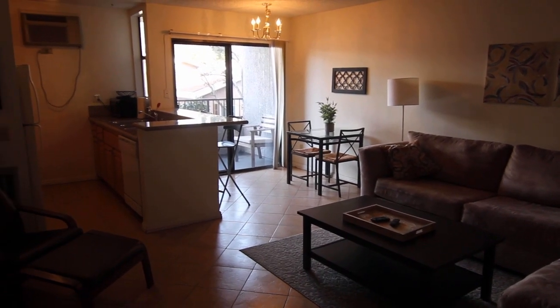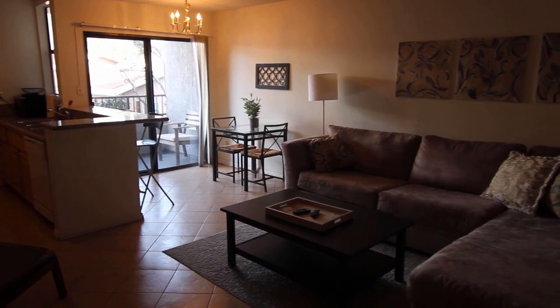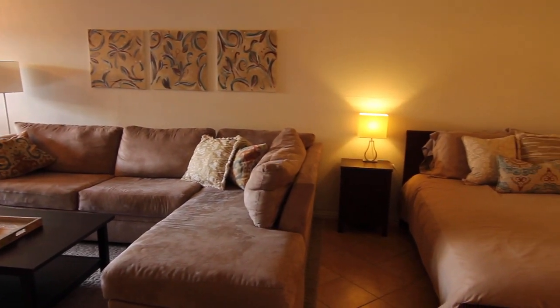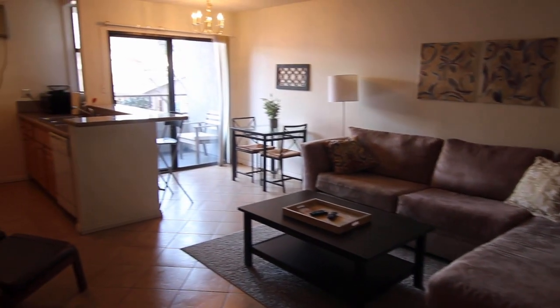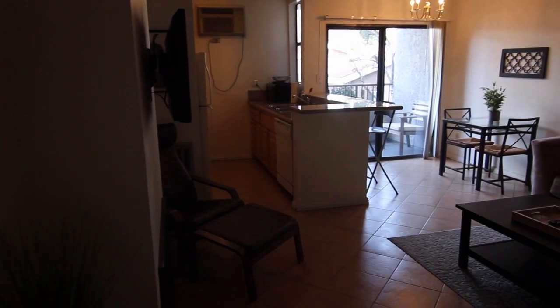This video is for a studio apartment located in the Palms neighborhood of Los Angeles, close to Culver City, Century City, Beverlywood, Beverly Hills, UCLA, Mar Vista, and the 405 and 10 freeways.